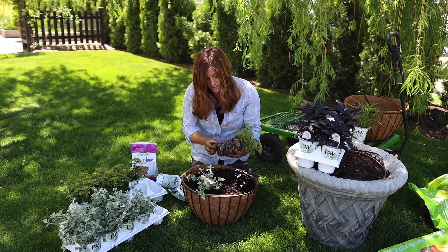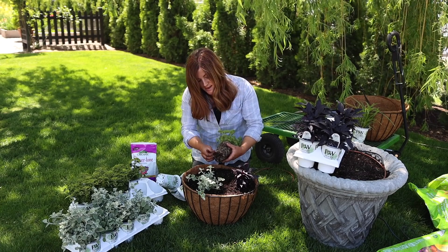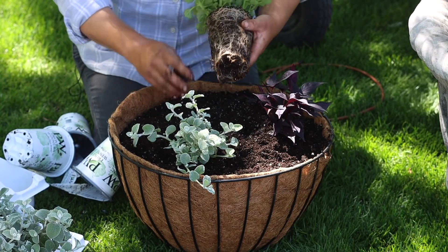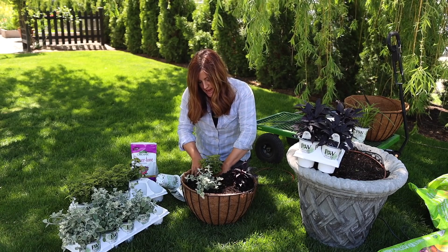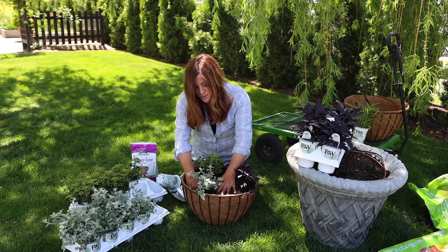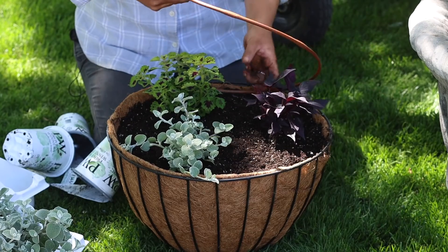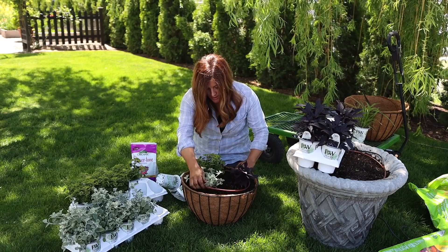I wanted to quickly address breaking root memory and whether that's even essential for annuals. Typically this one here has a lot more roots than the other two, but even in this case it really wouldn't be necessary unless it's severely root bound — which you'd only really find in annual grasses this time of year. It's really not as necessary as I once thought it was. I'm going to put my drip tube in here so I don't forget, and then we are good to go.